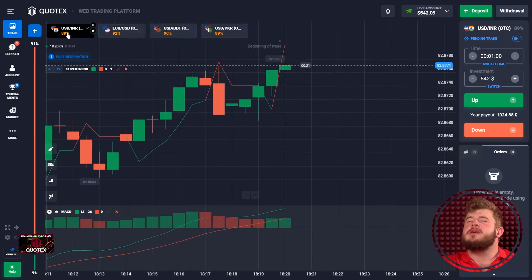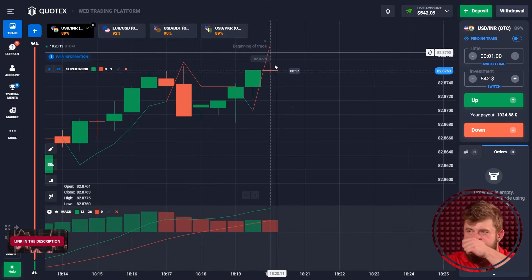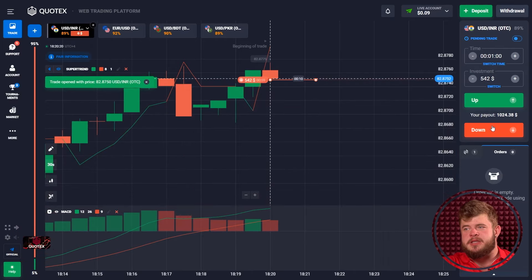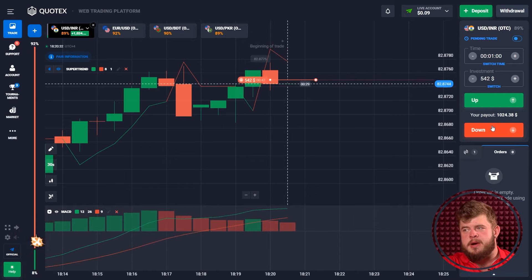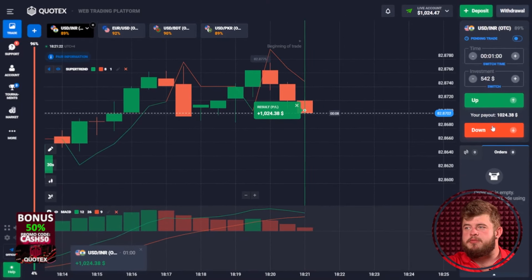Let's check the USDINR currency pair. Price has reached a strong level of resistance, after which I expect a pullback reaction. That's why I'm opening a sell position, expecting a down-going short-term correction. Together with this, according to the supertrend, we are in the short zone and price will go down. That's why we're opening a sell position here. One more profitable trade.